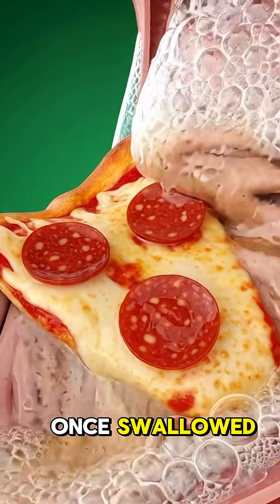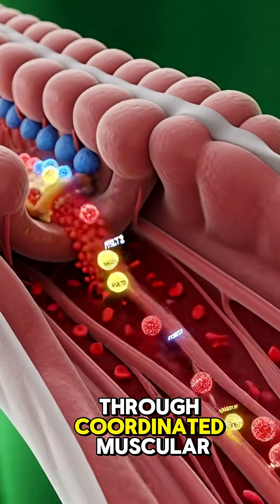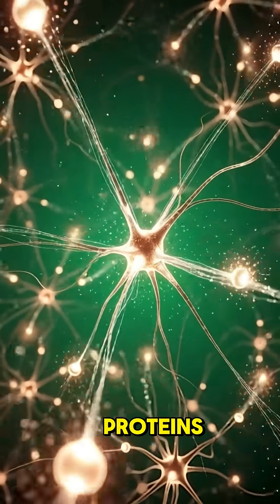Once swallowed, the pizza travels smoothly down the esophagus through coordinated muscular contractions into the stomach, where powerful acids and enzymes dissolve proteins, fats,